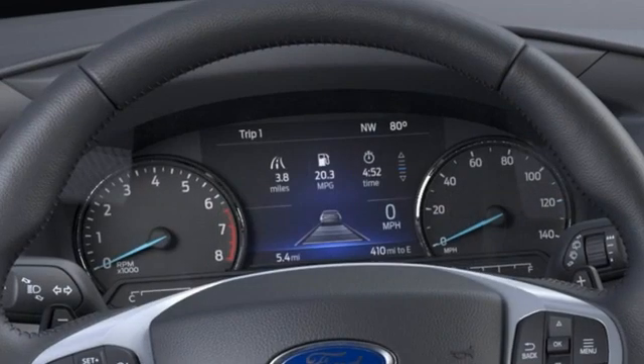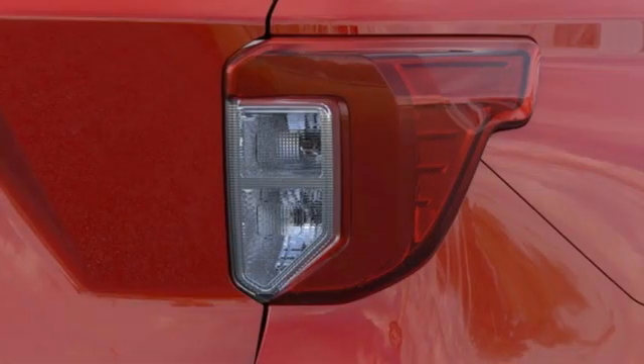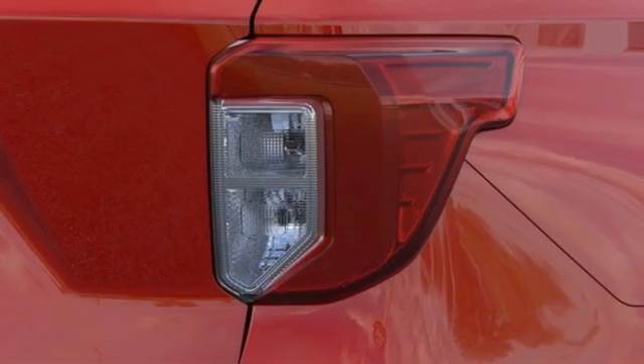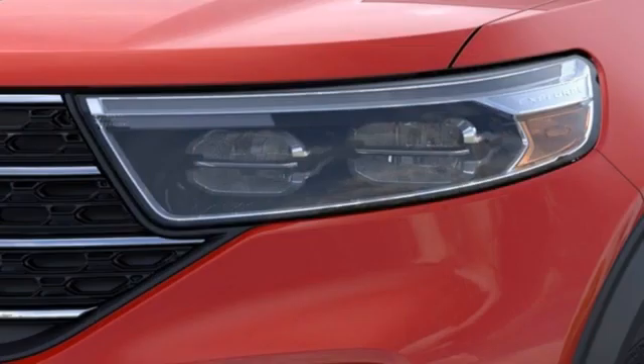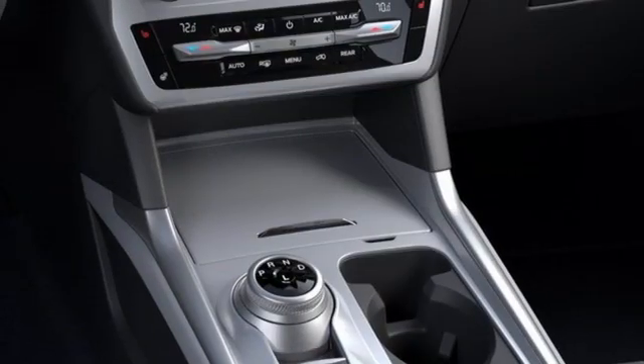Plus, it offers an exciting list of features: intercooled turbo inline four-cylinder engine, dual-zone climate control, integrated navigation system with voice activation, rear parking sensors, heated steering wheel, and Wi-Fi hotspot.